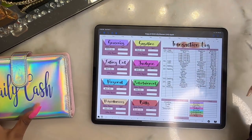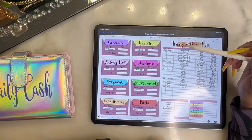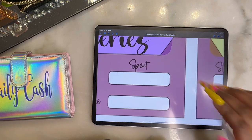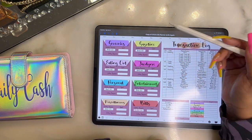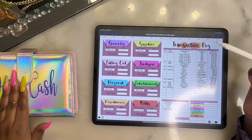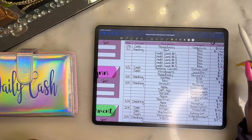What I'm going to do is color code these, then update what we spent and the ending balance. The ending balance should match what I have in my physical envelopes. I'm trying to get this tracking nailed down.